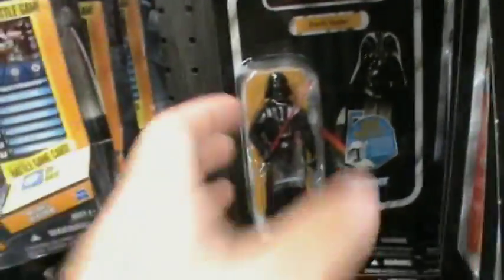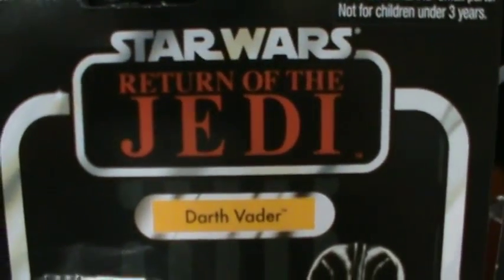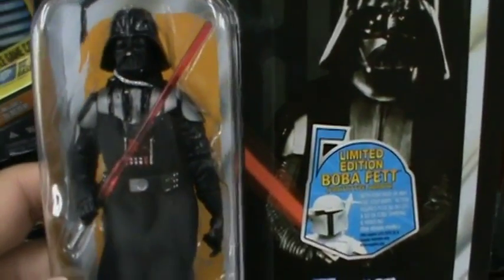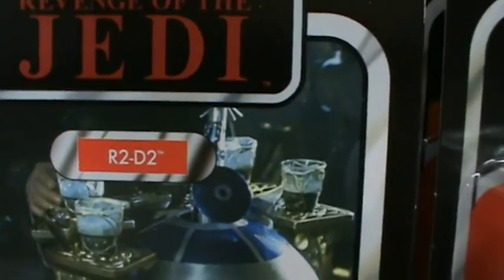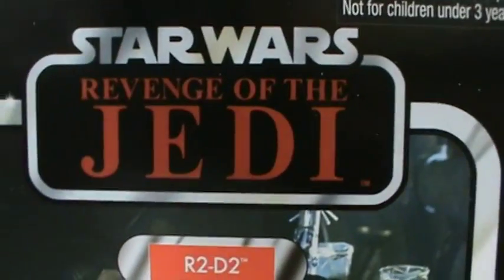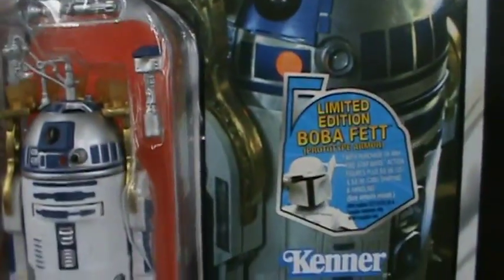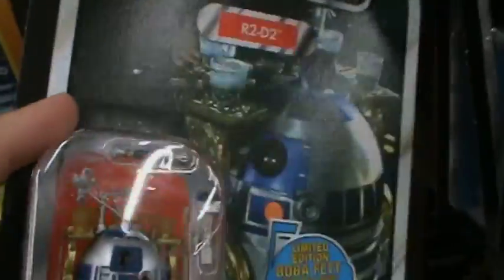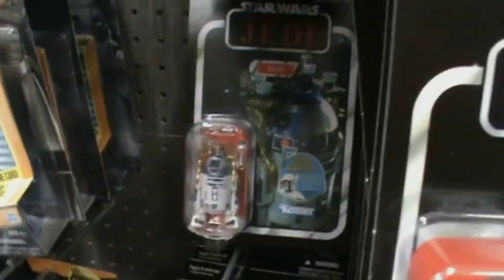You also have the Return of the Jedi Darth Vader — there's also a Revenge variant, which I picked up a while back. Nothing new about this figure. And you have the Revenge of the Jedi R2-D2. Everybody knows R2 was released back in Wave 3 with the Return of the Jedi logo, so now they've released him in Revenge. That's really cool.